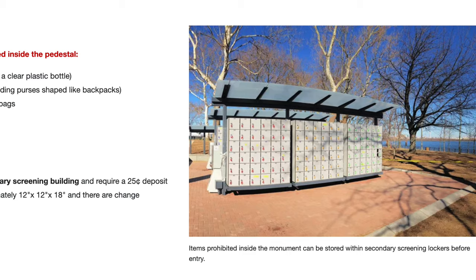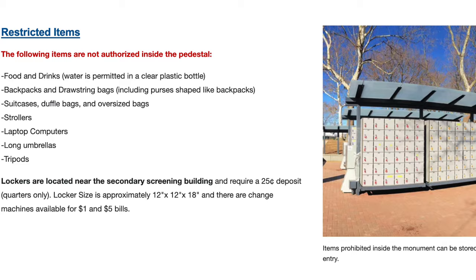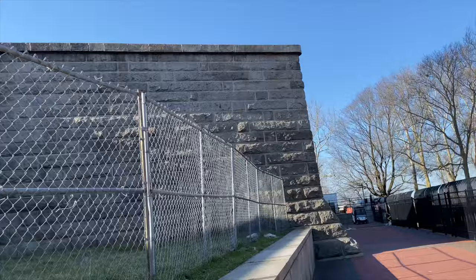This is another reason not to bring a lot of unnecessary items with you. Once you get through security, you can enter the bottom of the statue, which is actually Fort Hood from the 1800s. The fort is an 11-point star — each point had a cannon at the time. When you enter the lobby, you will see a set of stairs in front of you on the opposite side of the room.